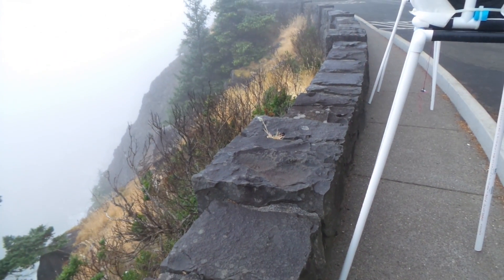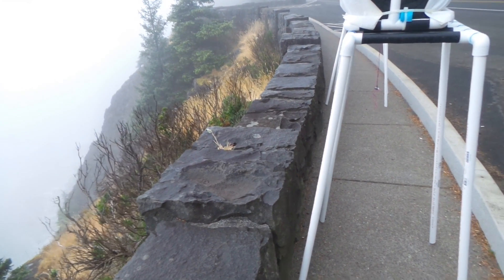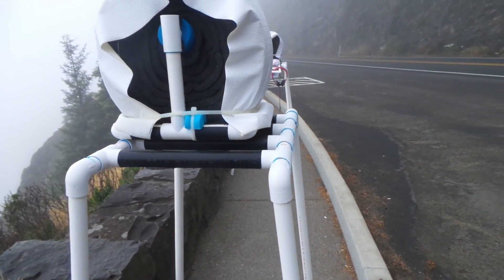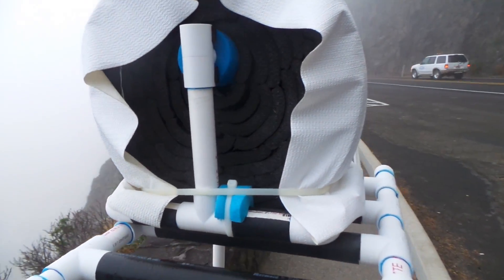It's straight down to the Pacific, 400 feet or 122 meters. The foreground here is the 17-inch FSL antenna. To my knowledge, this is the largest one in the world.